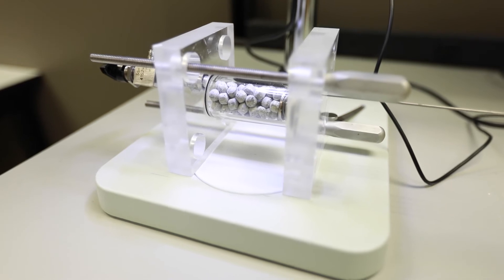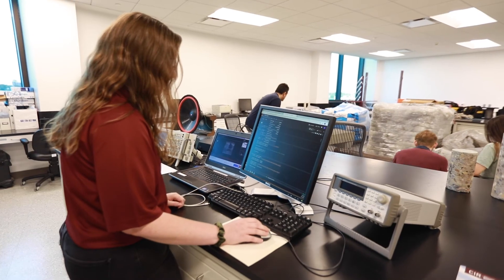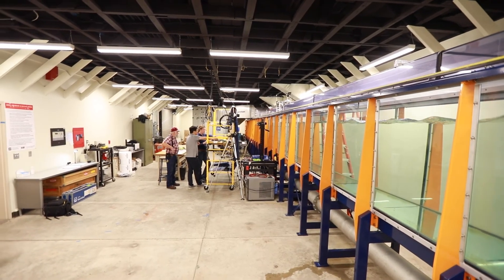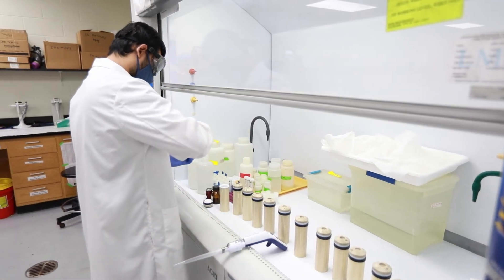Access to these labs and others sets us apart from other programs around the country. It provides students with the skills and tools necessary to succeed in the ever-changing and increasingly competitive workforce.